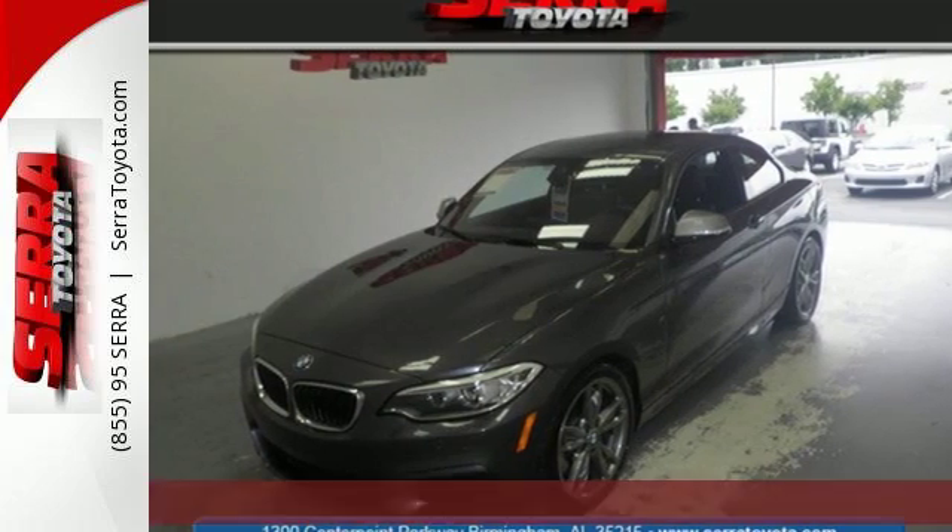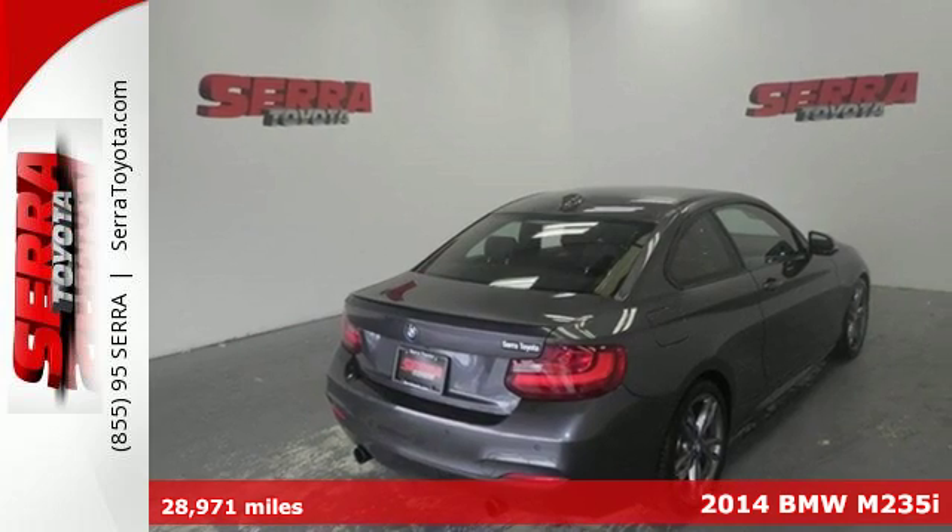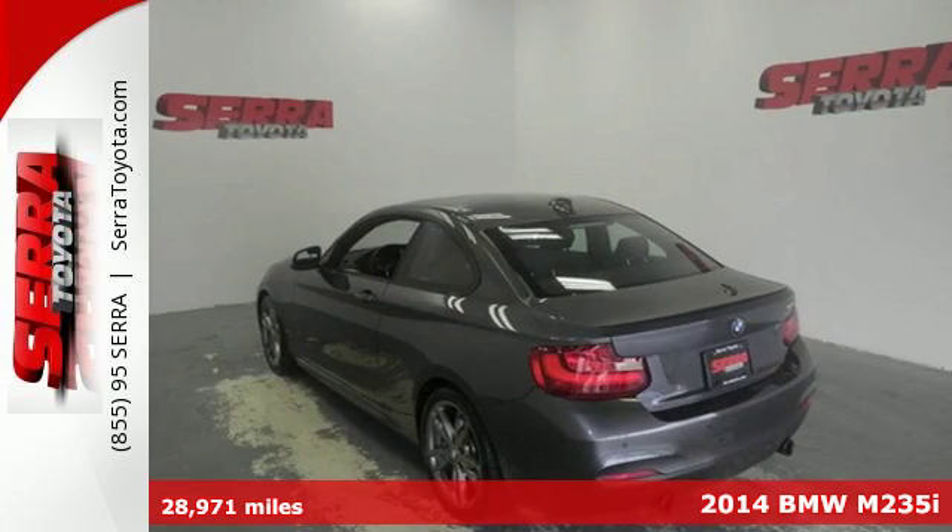It's a 2014 BMW 2 Series. Alluring exterior design meets muscular agility in this eye-catching coupe.